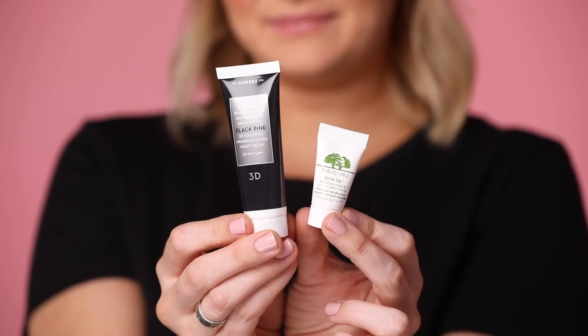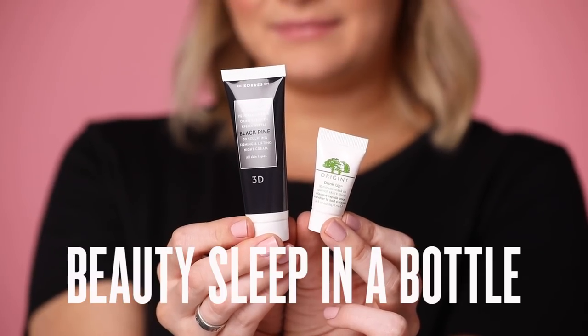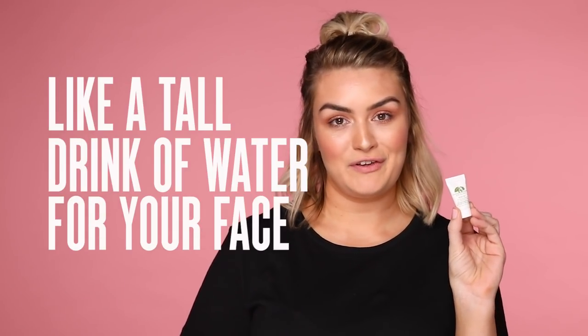Looks like you're going to receive either one of these two. The first one is the Carez Black Pine Night Cream — essentially beauty sleep in a bottle, jam-packed full of anti-aging properties. And this one is the 10 Minute Drink Up Mask from Origins. You're going to love this instant boost of hydration — just like a tall drink of water for your face.